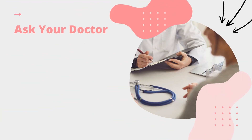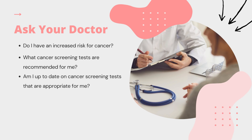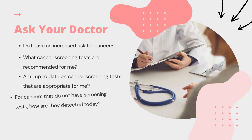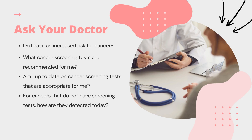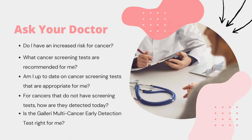If you fit the eligibility criteria, the next step would be to discuss it with your healthcare provider. Some questions that you could ask your healthcare provider are: Do I have an increased risk for cancer? What cancer screening tests are recommended for me? Am I up to date on cancer screening tests that are appropriate for me? For cancers that do not have cancer screening tests, how are they detected today? And is the Galleri MCED test right for me?